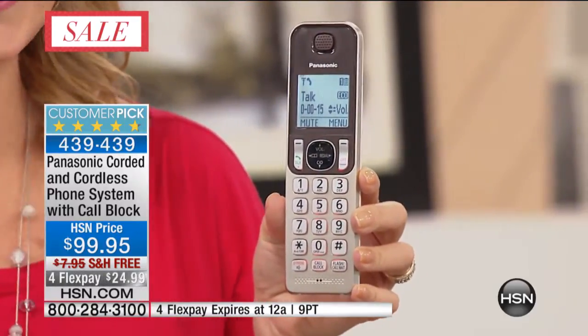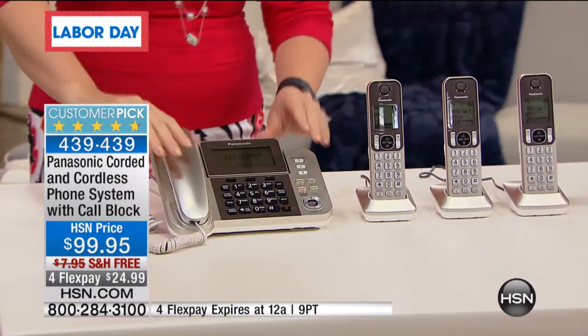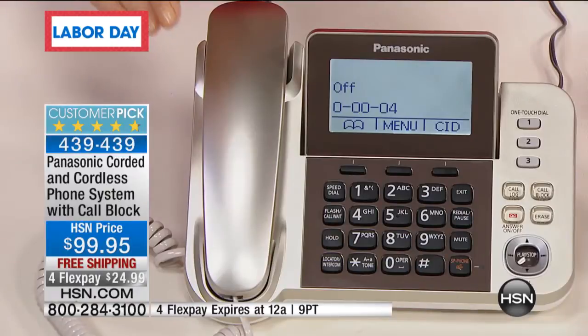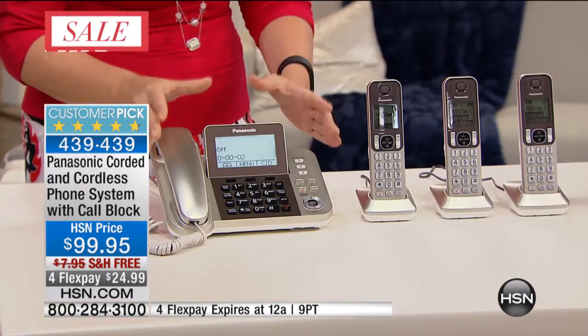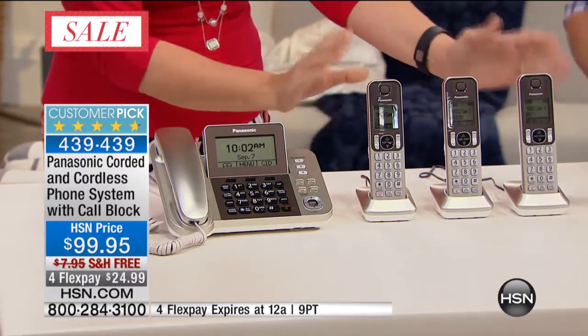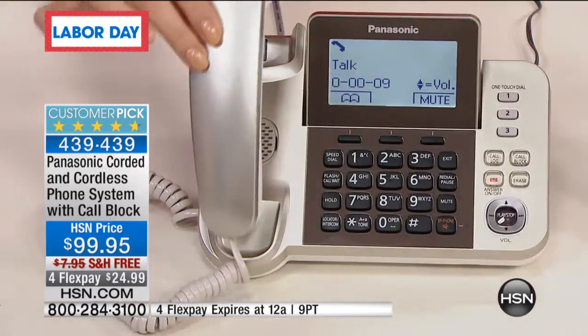This is a four-handset system, so all three of the cordless handsets plug wherever you have power, making this a really versatile system. But you also have the convenience and reliability of that corded handset as well. What we love about having a corded and cordless system is you can never lose the corded handset because it's connected, and you get a battery backup when you have a landline at home. Most people don't realize that if you simply have a cordless system and the power goes out, you can't place calls, you can't receive calls. Because this has that corded system with battery backup, when the power goes out, you will be able to keep in touch with people when you need to the most.